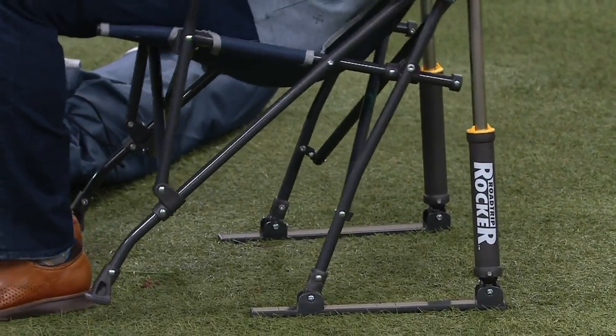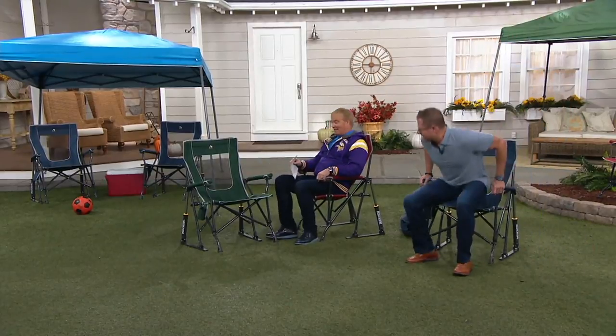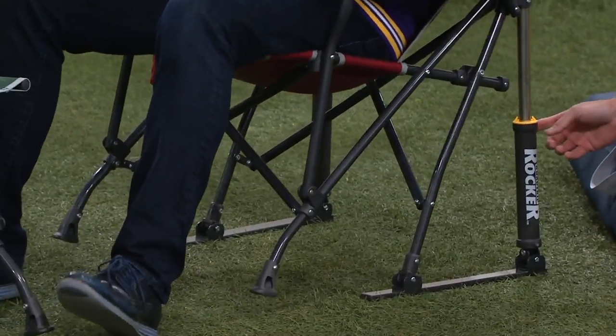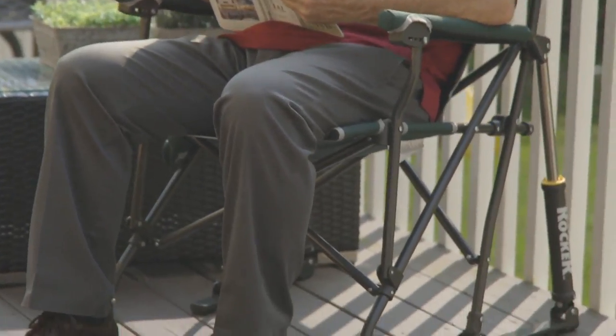My friend Melissa took this to a game recently, and all of her friends said, 'Where'd you get that chair?' I'm telling you, you take this to a game and everybody's going to want it. You can sit and rock for an hour or two — rocking is the most natural rhythm in the world. There's nothing to replace, no battery story here. This is a hydraulic spring action patented technology. No other chair company has this. This is what makes GCI chairs totally special.